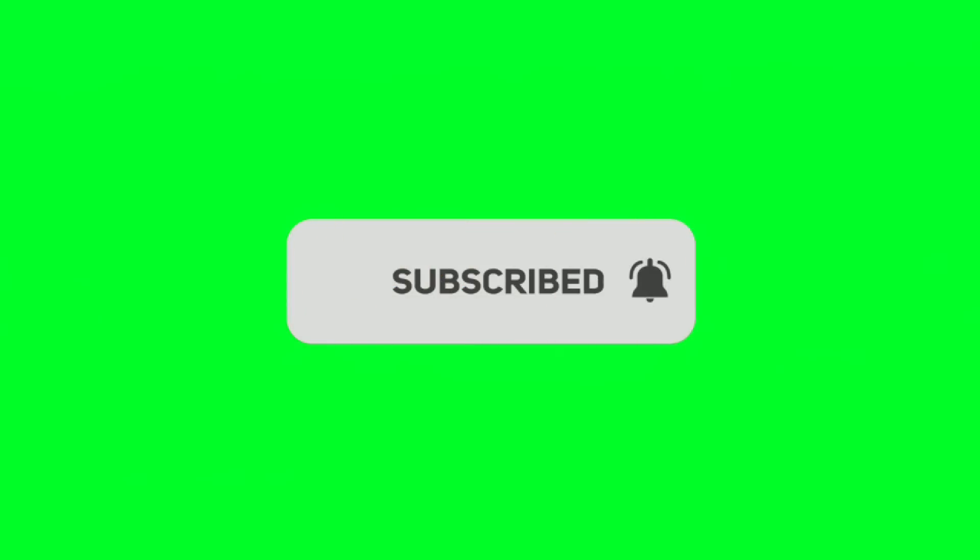That's it for today's video on makeup tips and tricks for a flawless look. I hope you found these tips helpful, and don't forget to subscribe to my channel for more beauty-related content.